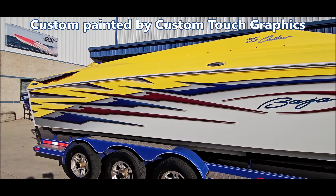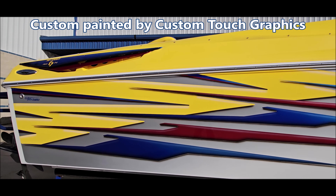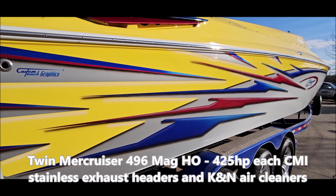This is custom painted by Custom Touch Graphics, with color-matched blower vents, stainless rub rail, and pop-up cleats.